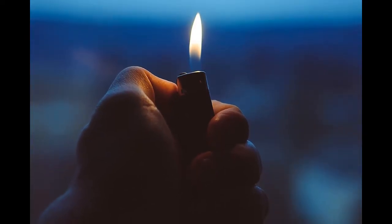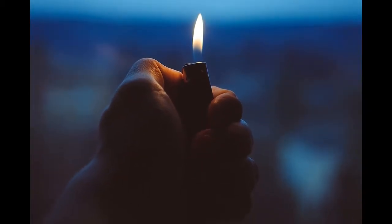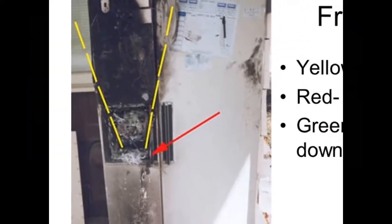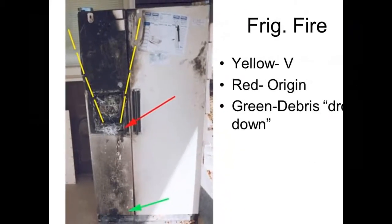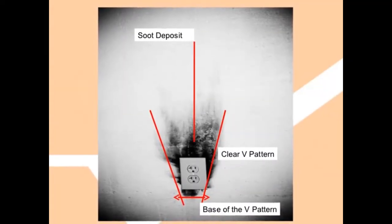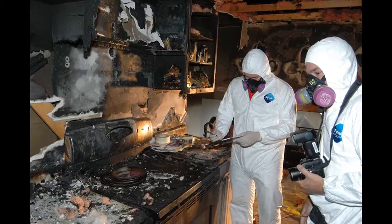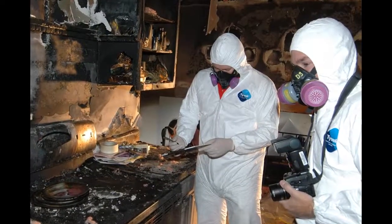These include broken windows, smoke patterns on the walls and any sources of ignition such as lighters, matches or newspapers. A common smoke pattern that investigators will look for is called the V pattern. This term describes the shape carbon particles will form when a flame is against a vertical wall burning upwards and outwards. Identifying these can help tell investigators where the point of origin is.